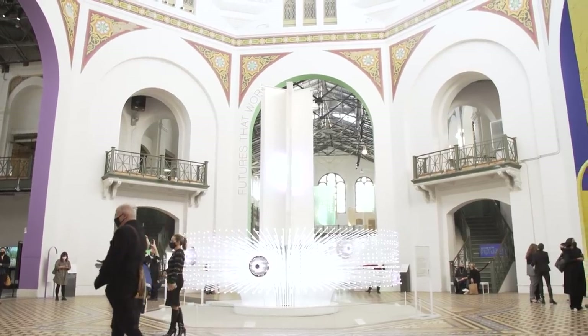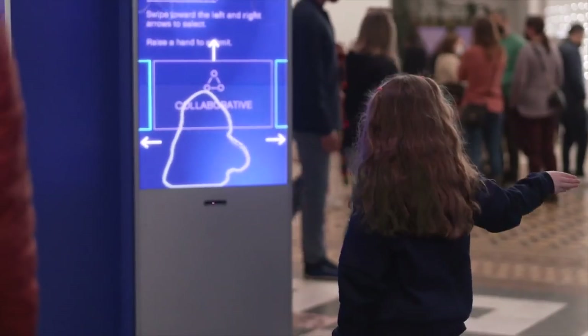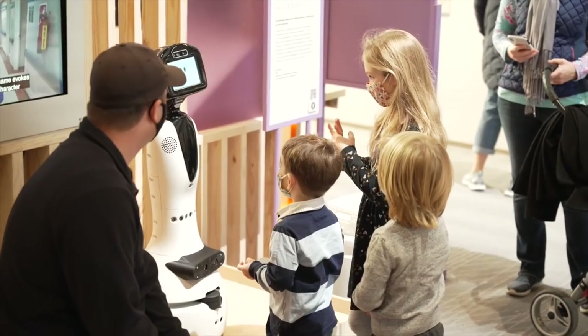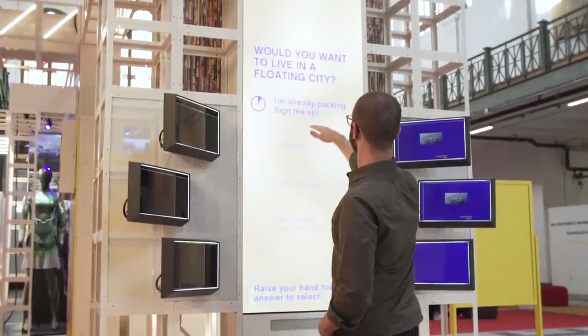When you ask somebody to give you a word for their future, they stop to think because it's one word — and that essentially is the piece. The goal is for people to really be conscious about how and what they are saying, and how they're engaging both with the world and with everyone around them. And really to enhance the fact that we have agency and responsibility in how we see our futures and what we put out there to make together.